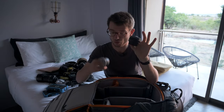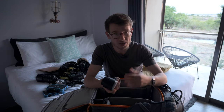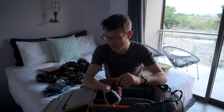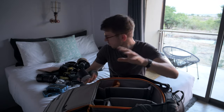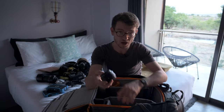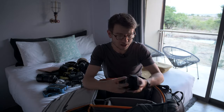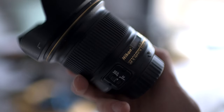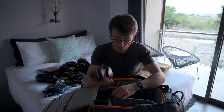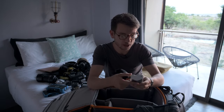The next things are my teleconverters — the 1.4x and the 2x — mainly used with the 300mm f/2.8, because on primes they work the best and give me extra reach when I need it. I'll probably use the 1.4x the most; the 2x will be for very select instances. I've also got the FTZ adapter for the Z mount so I can use any of my Nikon lenses on the Z6. My final lens is the 20mm f/1.8 — close focus is amazing, sharpness incredible.